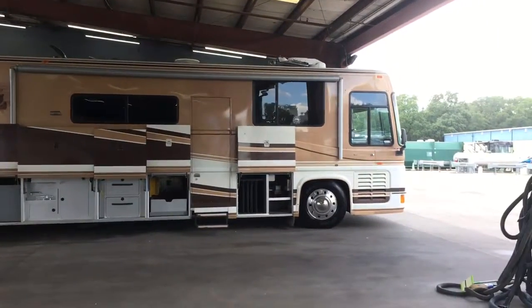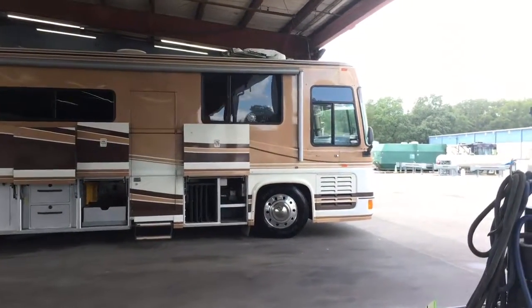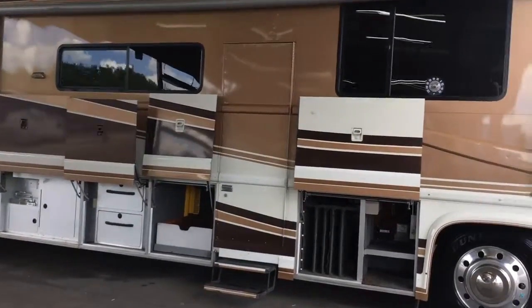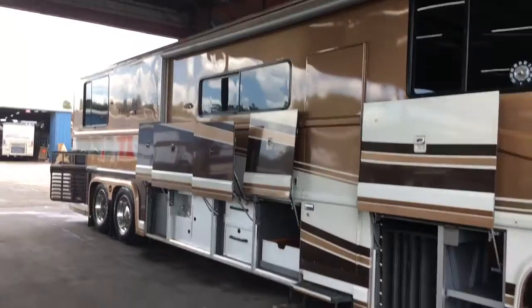Give me a call at 813-610-3826. If you're interested, this is at Lazy Days RV. Come on down.